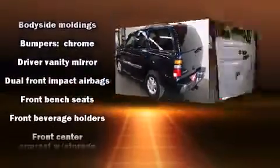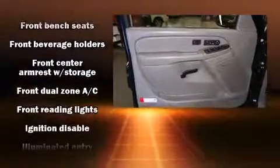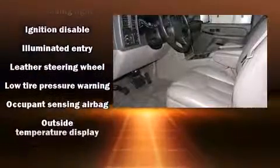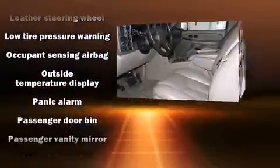Passenger security is always assured thanks to various safety features such as dual front-impact airbags, a panic alarm, and four-wheel disc brakes with ABS.